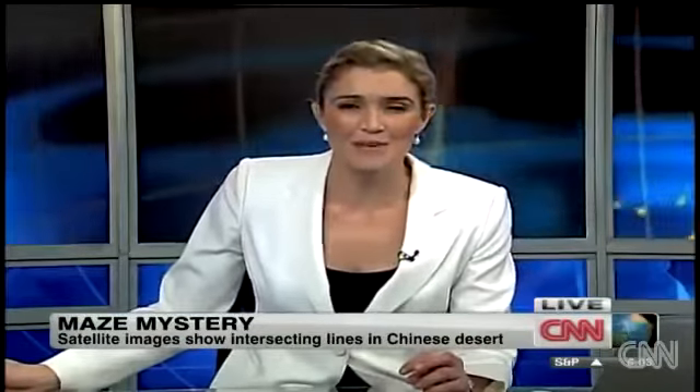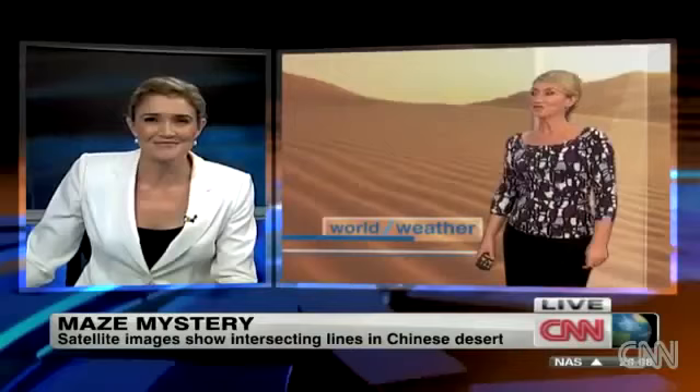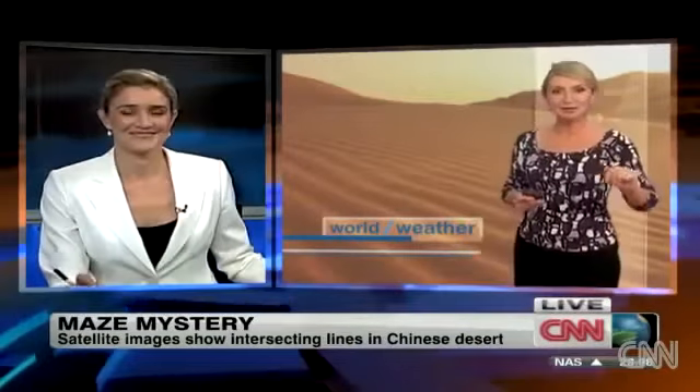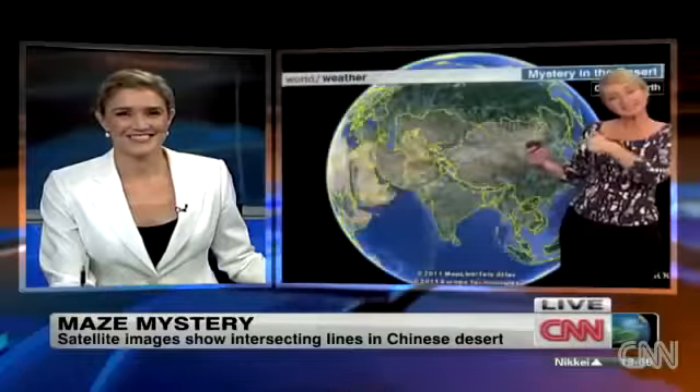Let's bring in our Jenny Harrison to get her take on this mystery maze. What do you make of it? The conspiracy theorists out there are just having an absolute blast with this, as you might imagine. Let's have a little closer look.